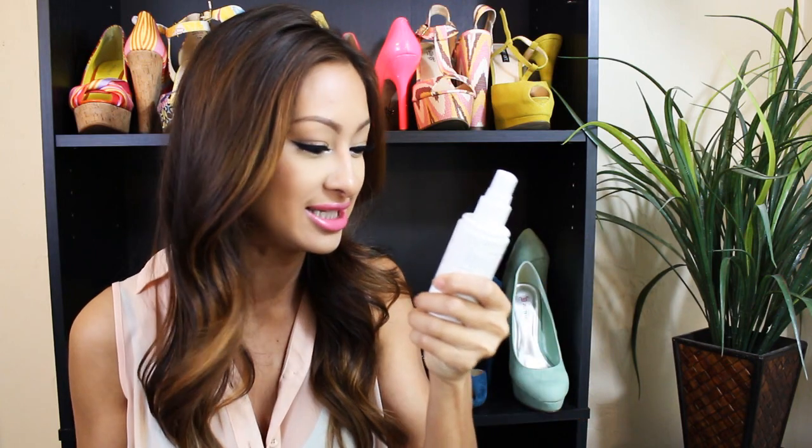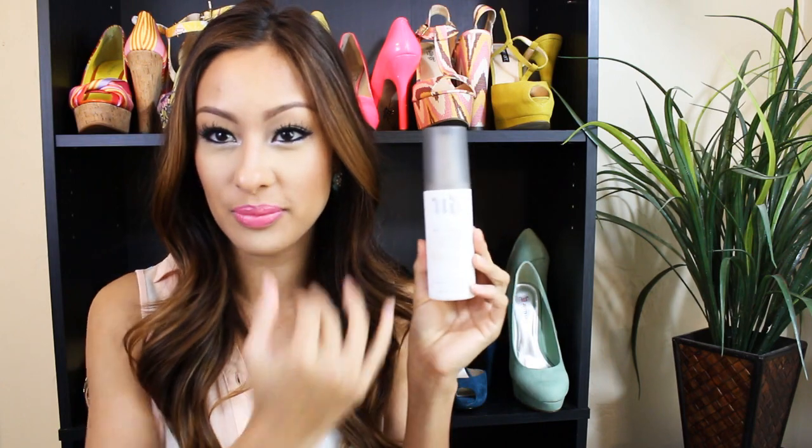I went back to my Urban Decay All Nighter Setting Spray and I'm never turning back. This one is for oil control and I love the new packaging. The other one spritzed out really heavily and concentrated in one spot. This is just a fine mist and it's perfect. I love it. Definitely recommend this — if you've never tried a setting spray, try Urban Decay All Nighter. Especially if you have oily skin; they have formulas for different skin types. It's your best friend in the summer.